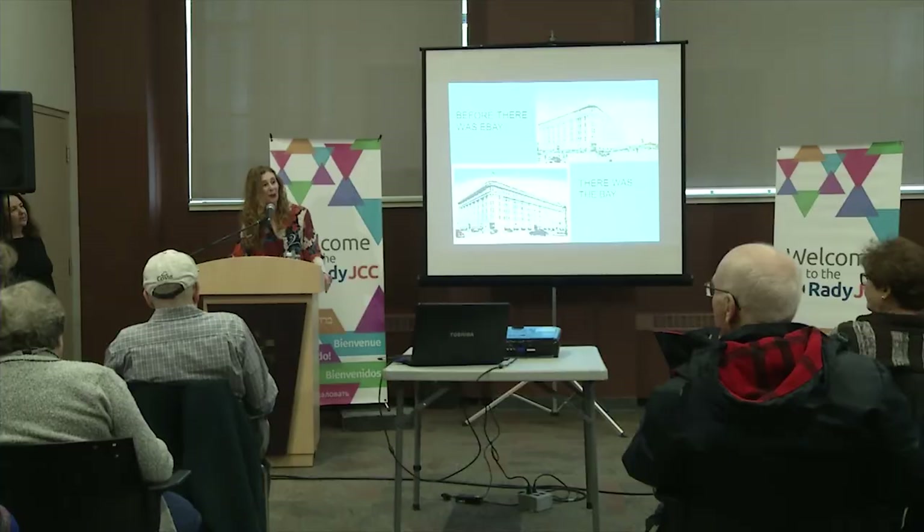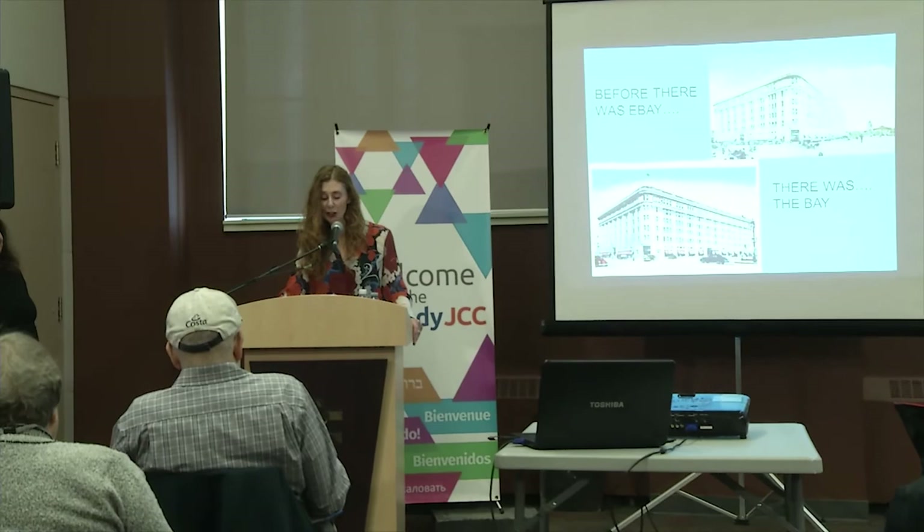It is my great pleasure this afternoon to introduce Susan Moffatt. Susan is a local art historian and educator. She graduated with degrees from the University of Winnipeg, Manitoba, and the University of London in England. She has worked at the Winnipeg Art Gallery and the Manitoba Museum and has taught at the School of Art at the University of Manitoba. Her interest in Winnipeg's history and heritage began early with a visit to the Royal Alexandra Hotel and continues today as she is a board member of the Friends of Dalnavert Museum.